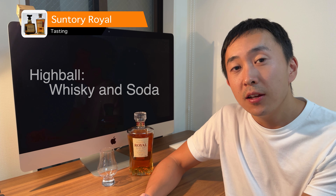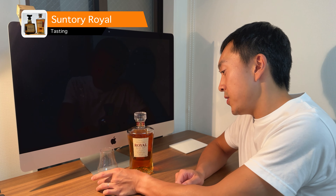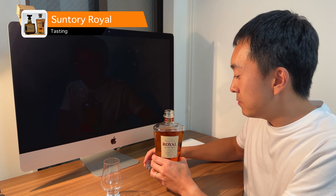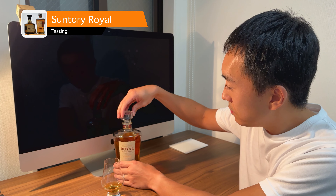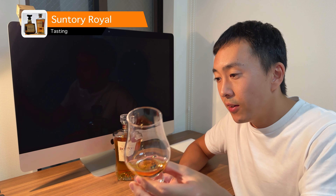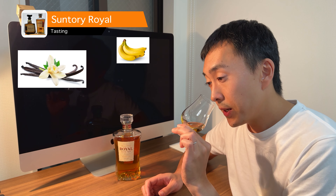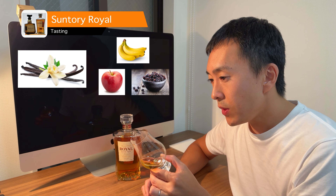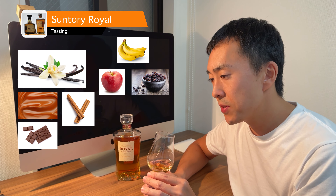Now let's try it out and see how it tastes. As highball is a major way to drink whiskeys in Japan, I will first drink it neat and then drink it as a highball. As you can see, the color is not light and it has a nice brownish color. The smell is thick. I get some vanilla and ripe fruit — banana, apple, and also raisin. I also get some caramel, cinnamon, and chocolate. I feel some alcohol, assuming it's coming from younger spirits, but it doesn't bother me.